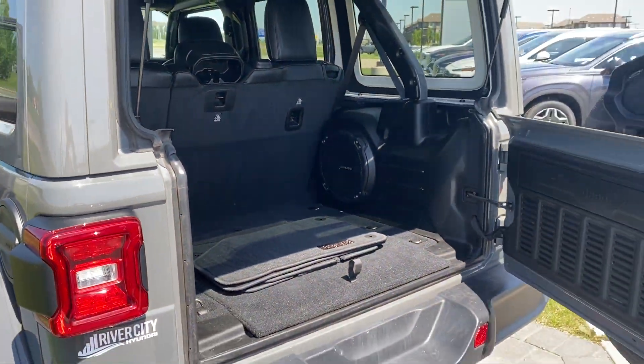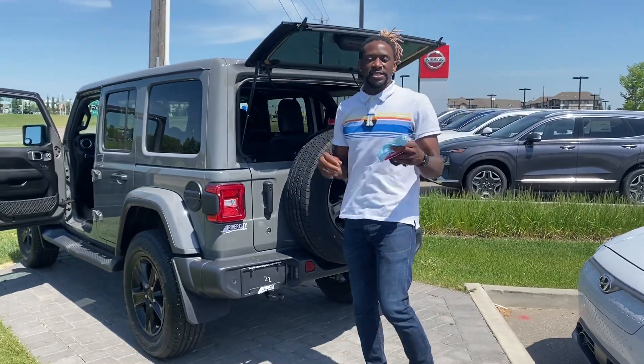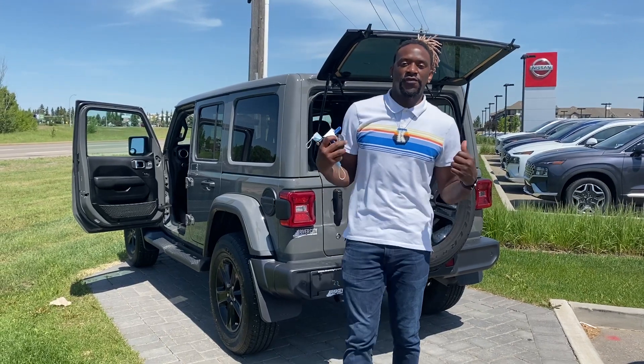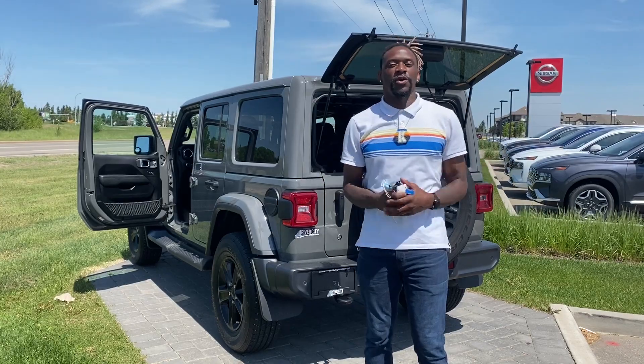This is your 2020 Jeep Wrangler. If you have any questions, please don't hesitate to contact me at 780-238-8200. Let me do all I can to make this vehicle yours. Again, 780-238-8200. Have a great day and enjoy the sunny weather, Jerry.